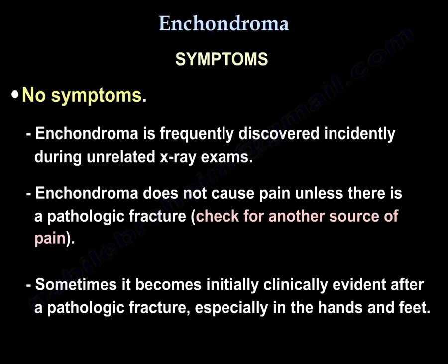Symptoms: no symptoms. It is frequently discovered incidentally during an unrelated x-ray exam. Enchondroma does not cause pain unless there is a pathologic fracture — check for another source of pain. Sometimes it becomes initially clinically evident after a pathologic fracture, especially in the hands and feet.